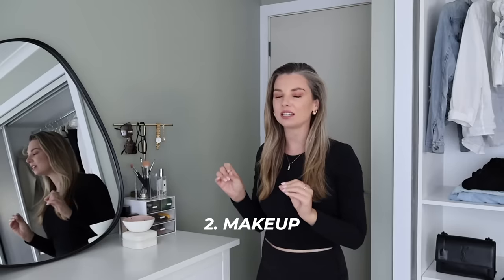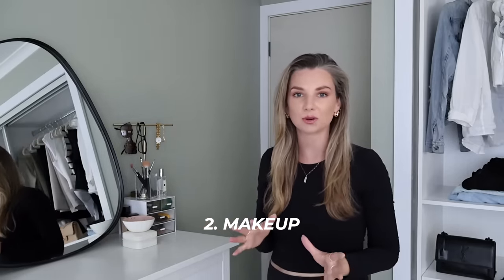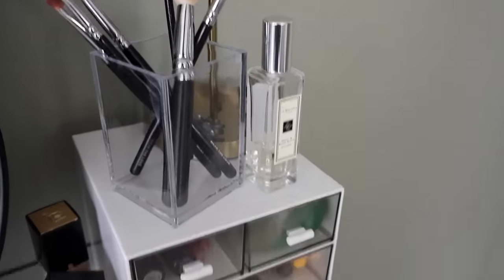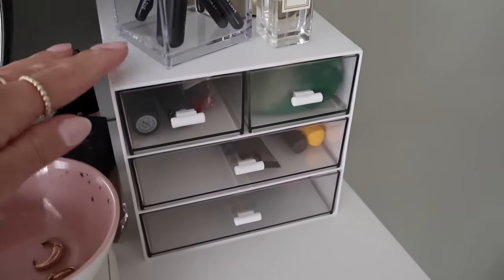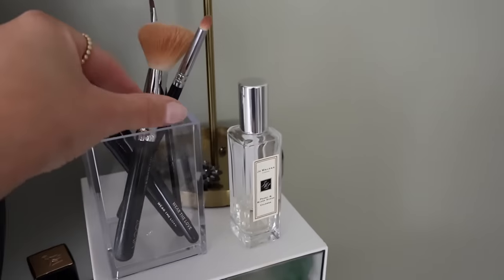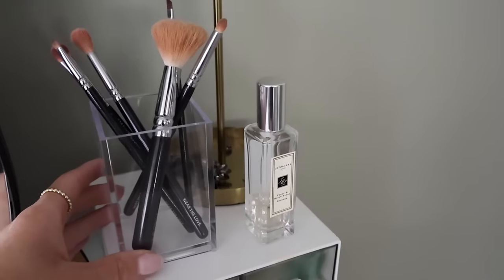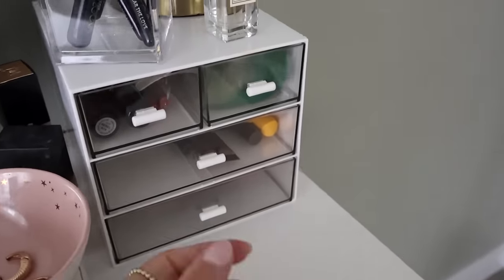Following on from the bathroom and sticking to beauty-type products, I have my little makeup collection over here. My makeup collection is quite small — I tend to try to stick to one of each product. Right here on my dresser, I have some new makeup storage. I have this fabulous little drawer set I got off Amazon and a clear acrylic container to hold my brushes. Over the last couple of years I have very much simplified my brush collection — I just have the brushes that I need.